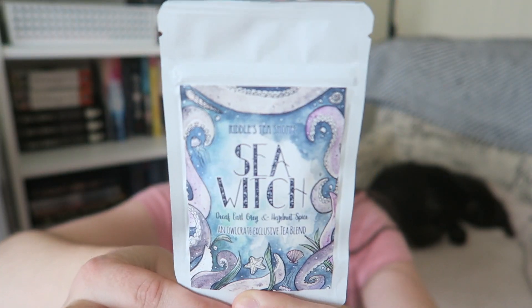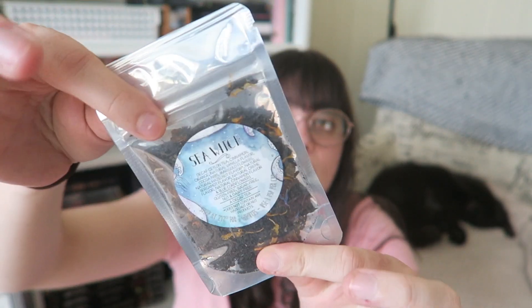Next we have some tea from Riddle's Tea Shop. It is sea witch themed and it is decaf earl grey and hazelnut spice. Here's what the packet looks like. I unfortunately am not a tea fan but my housemate is, so she will be very happy about this.